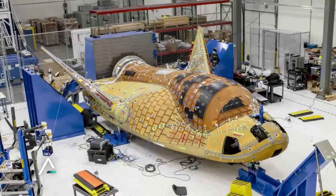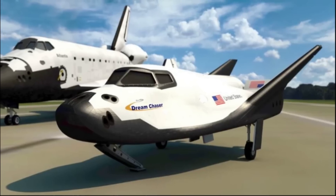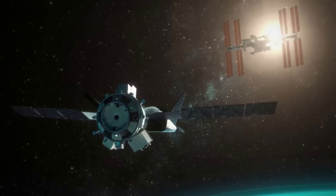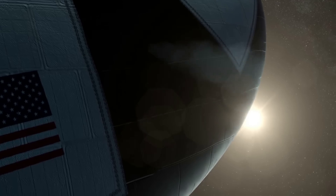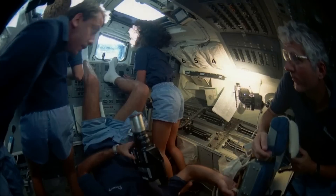The first model of the DC-100 cargo variant Dream Chaser is named Tenacity. At 30 feet or 9 meters long, it is roughly a quarter of the total length of the space shuttle orbiters, though the habitable volume is about half of the space shuttle. The shuttle was 67 cubic meters, not including the airlock, and Tenacity's pressurized volume is 33 cubic meters, including both the spaceplane and the cargo module.